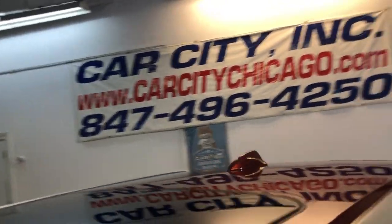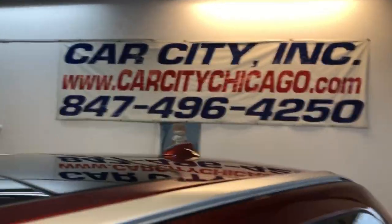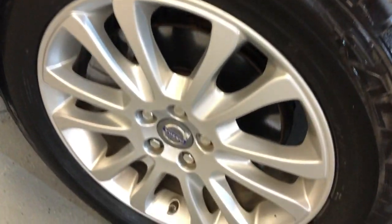You can find this beautiful Volvo XC60 T6 all-wheel drive at Car City Inc. in Palatine. It has alloy wheels and newer all-matching tires.